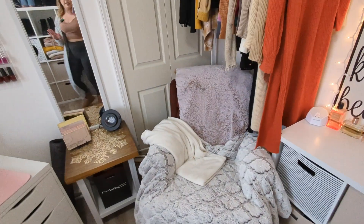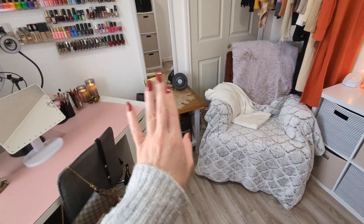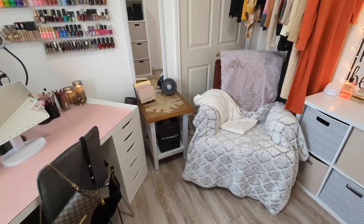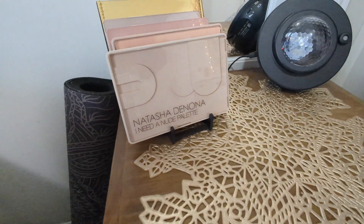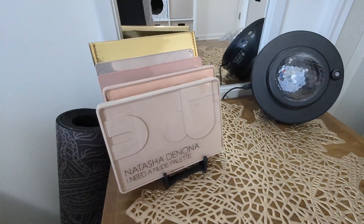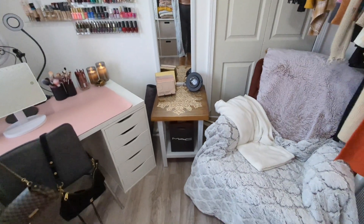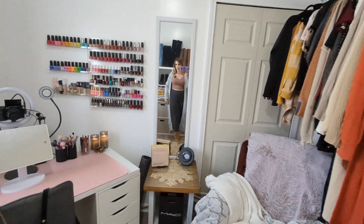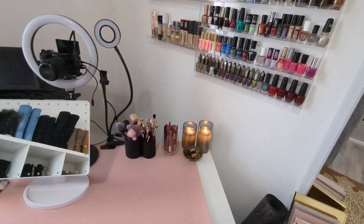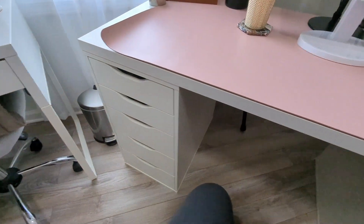I love my little relaxation corner over here. I also have a little light thing that projects and does different things, which is very relaxing. I have all of my Natasha Denona palettes set up over here on display — I really like the way that looks. I also have a full-length mirror over here. So let's go ahead and get into each of the drawers over here with my makeup desk.